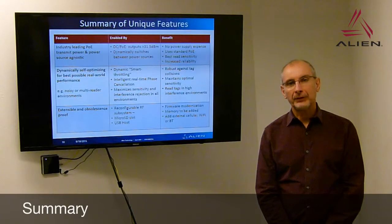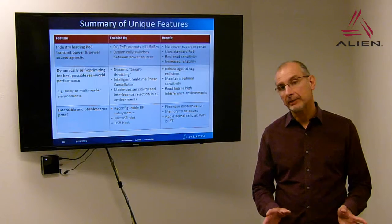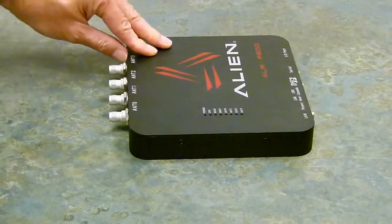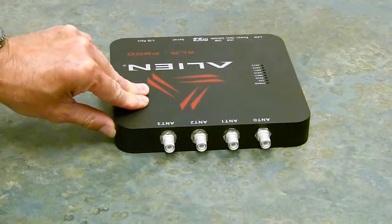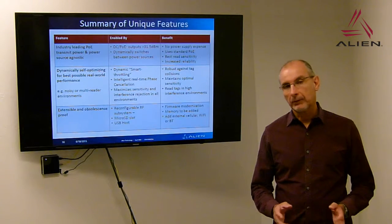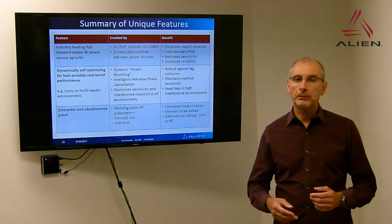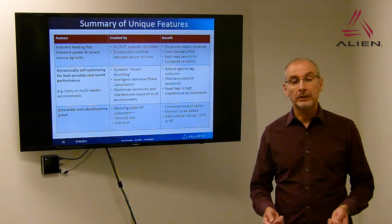The ALR F800, in summary, is the world's highest power PoE reader in the marketplace. It has backup DC power supply capability, allowing you to swap between power sources while maintaining performance. It has dynamic self-optimization through Smart Throttling to provide the best performance regardless of environment, and it is a very extensible platform that can evolve for your needs — incorporating a cellular modem or Wi-Fi via USB, and adding memory through the SD card slot.